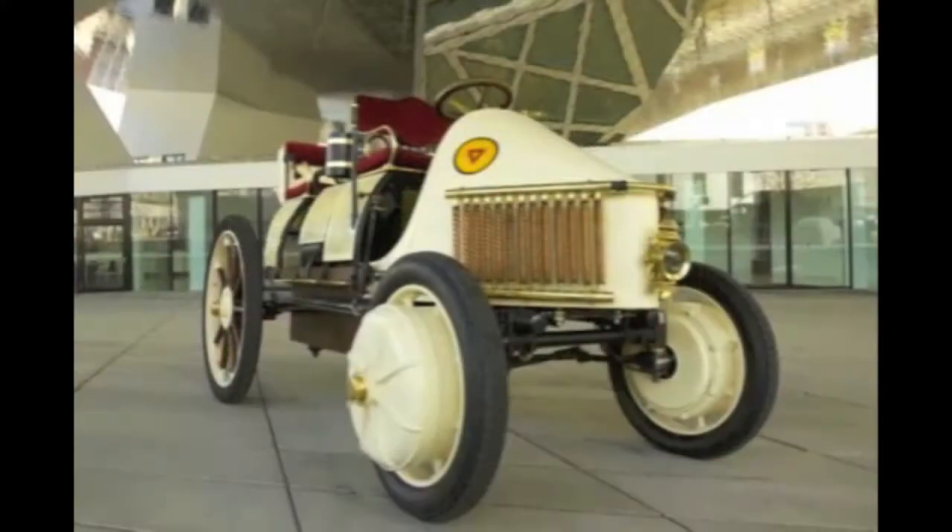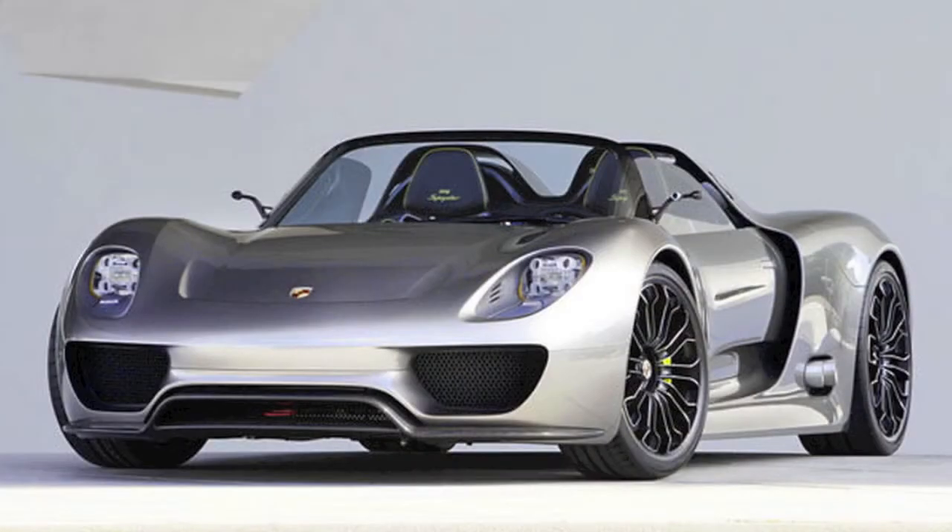Ferdinand Porsche had no idea that the first car he ever built in 1900 would now be known as a hybrid, and he certainly didn't know it was going to evolve into this.